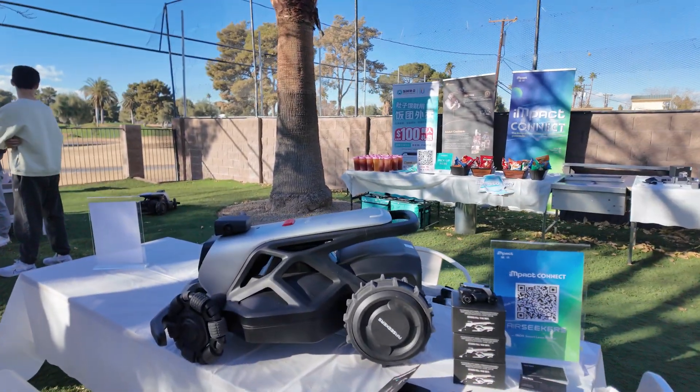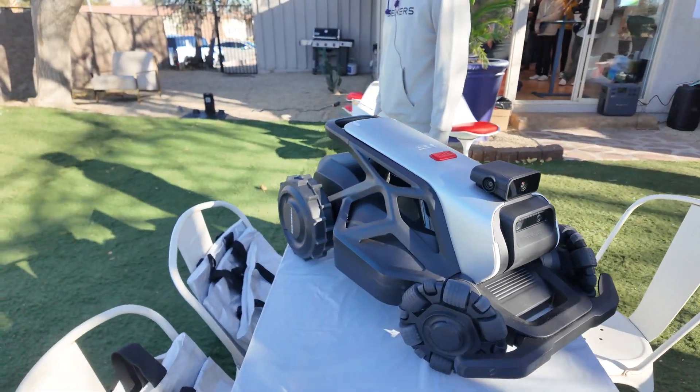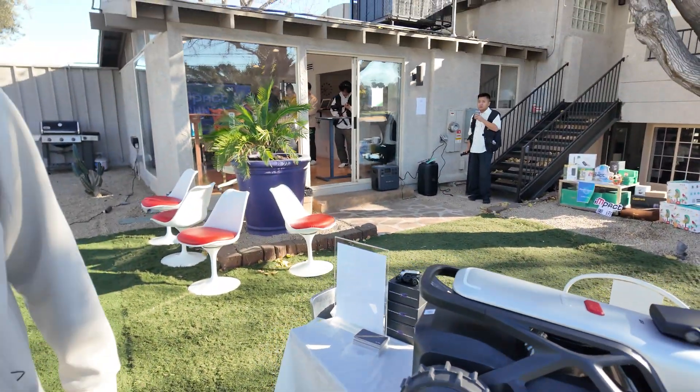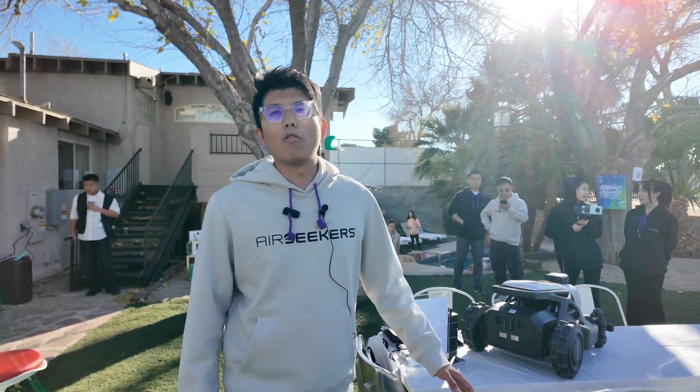How much does this machine cost? The target price is over $2,500. How does it compare with the market? Is this high-end? Oh yeah, it's high-end. I think it must be the number one high-end robot mower in the whole world.